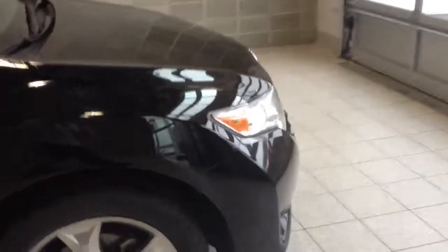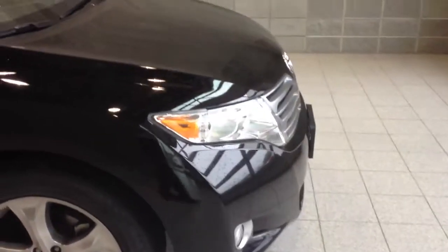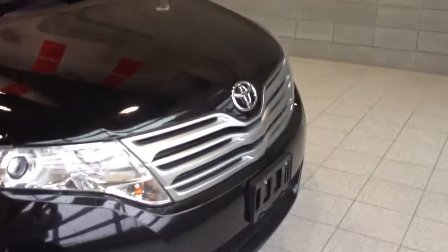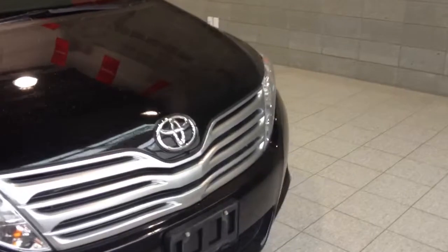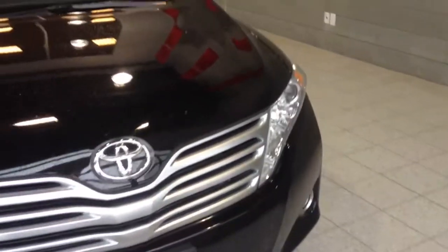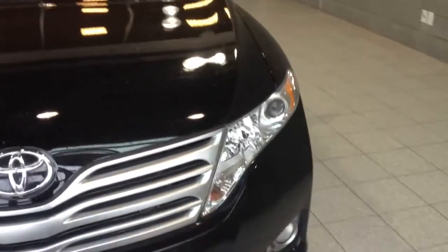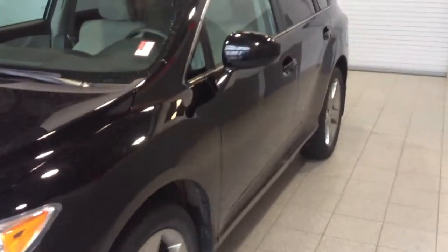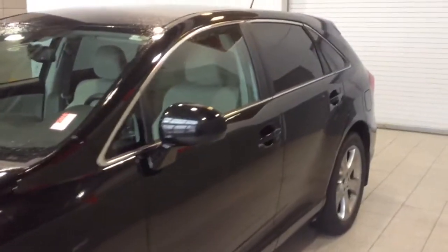If you're not familiar with the Venza, it is a crossover utility vehicle, meaning it has the luxury of a mid-size sedan, the feel of an SUV or wagon, and all-wheel drive like an SUV. It sits a little bit higher than a sedan, making it kind of the best of all three. The all-wheel drive and V6 make it capable in all weather conditions.